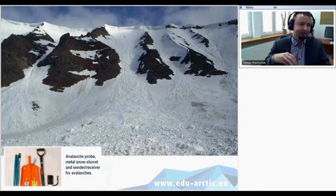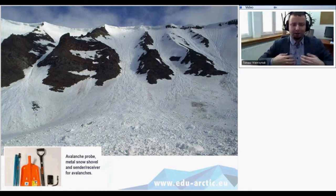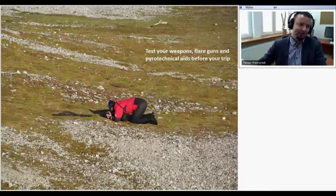If there is a possibility of avalanche, especially during spring time, we take avalanche probes, metal shovels, and avalanche rescue receivers — beacons worn underneath the top layers. Before we go to the field we test the weapons, flare guns, and all pyrotechnical aids. Here's an example: my colleague gave me a rifle after taking a picture of some flower — you shouldn't trust your colleague if he says everything is okay, as this rifle had to be cleaned before use.